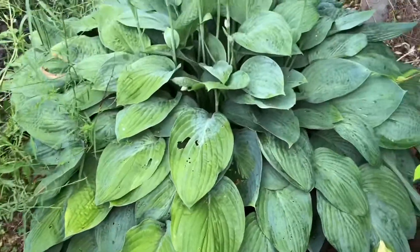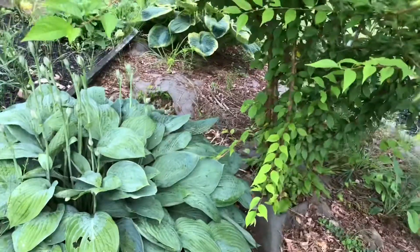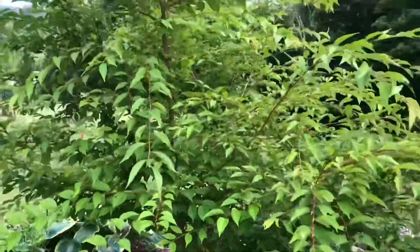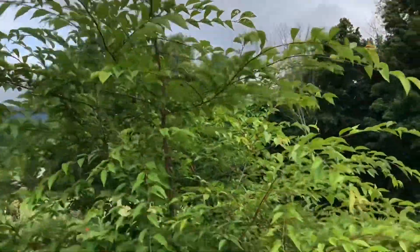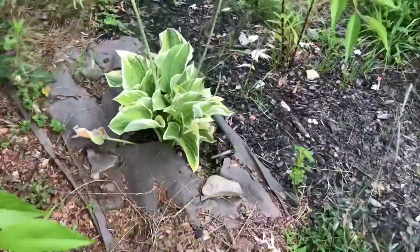I think this one is Big Daddy — maybe that's its name. And see this huge weeping cherry — this is the fourth year now. Then this is another hosta.